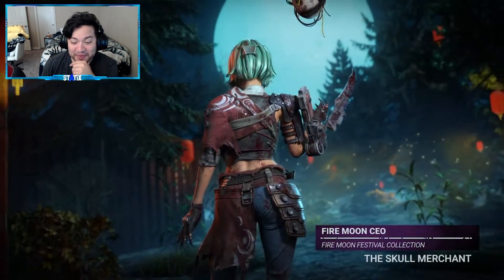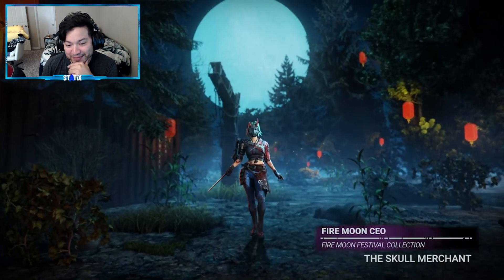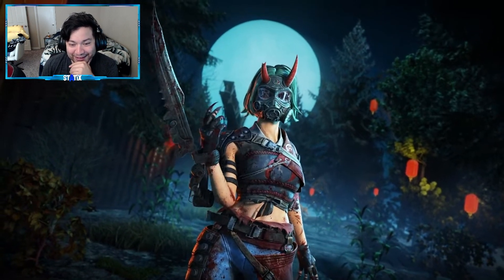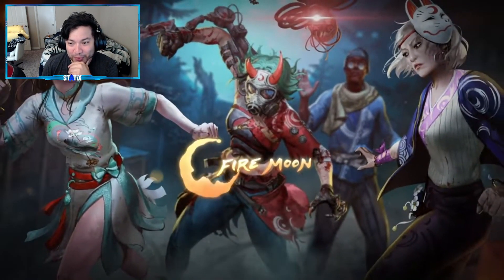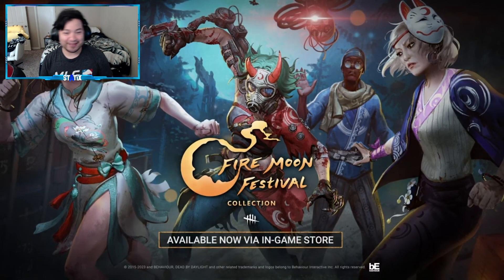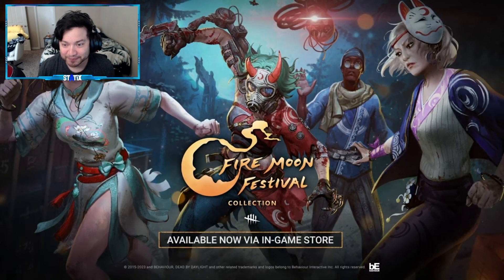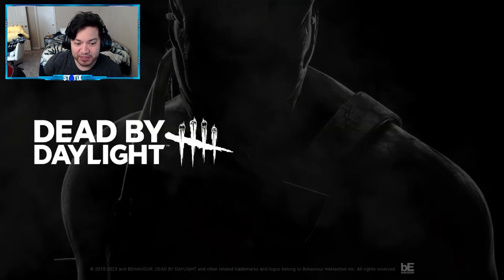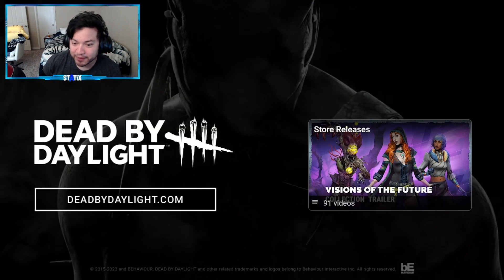We have an outfit for the Skull Merchant — the Fire Moon CEO — that's actually pretty sick, I really like that. Fire Moon Festival, alright nice. Let's head into the in-game store and check out these outfits piece by piece, let's break it down.